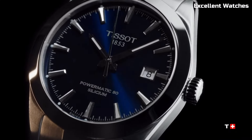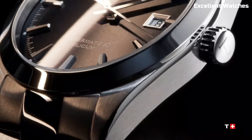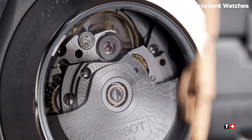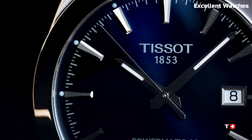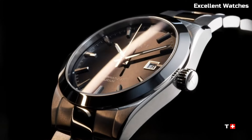The sapphire crystal protects against scratches while maintaining clarity. With various models to choose from, including leather straps and stainless steel bracelets, the Tissot Gentleman Powermatic caters to diverse tastes. It's a symbol of refined taste and precision for those who appreciate sophistication in their timepiece.